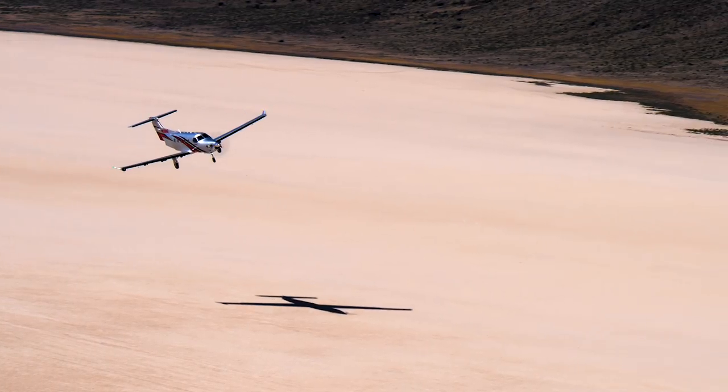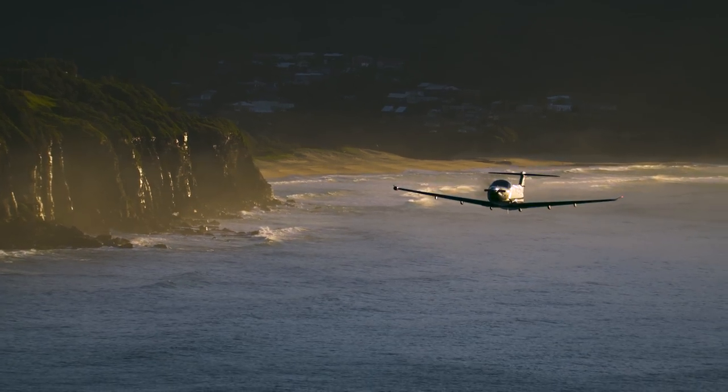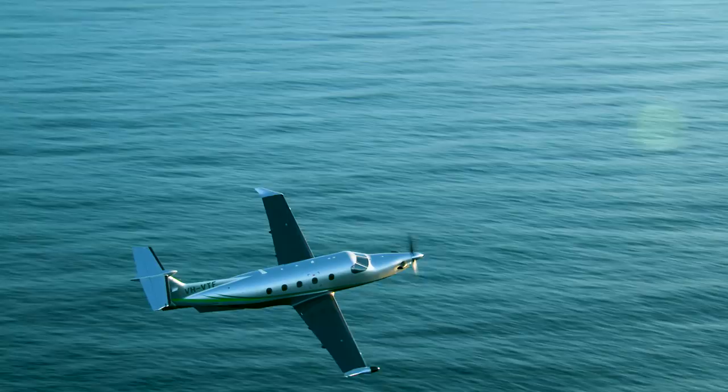Efficient, versatile, dependable, original — these are words operators use to explain why they rely on the PC-12 to accomplish their critical missions. It's simply the world's greatest single.